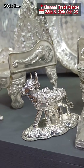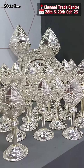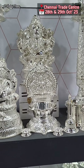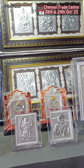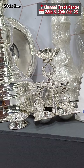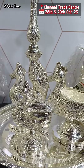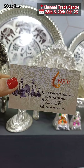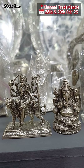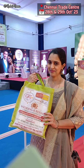Next we come to a stall that is exclusive to silver — NSV Jewelry, Old Washerman Petal. There are many silver collections. These are direct manufacturers with many different collections, silver articles. Wholesale price, no making charges, no wastage. So if you want to purchase wedding jewelry, please check it out — it's affordable and budget friendly with beautiful collections.